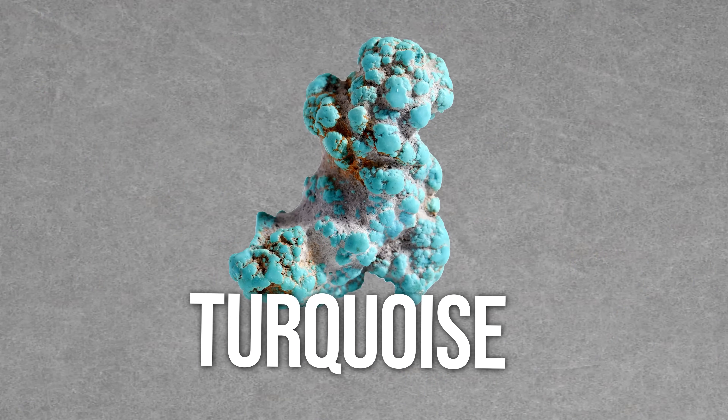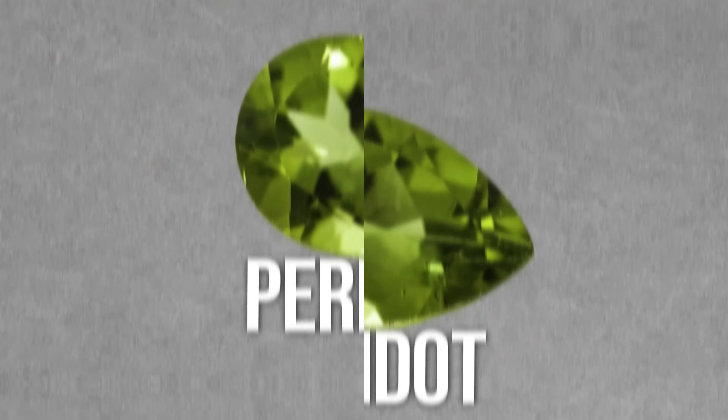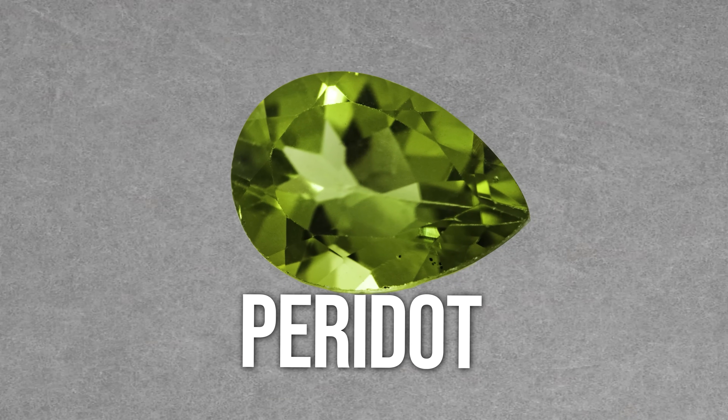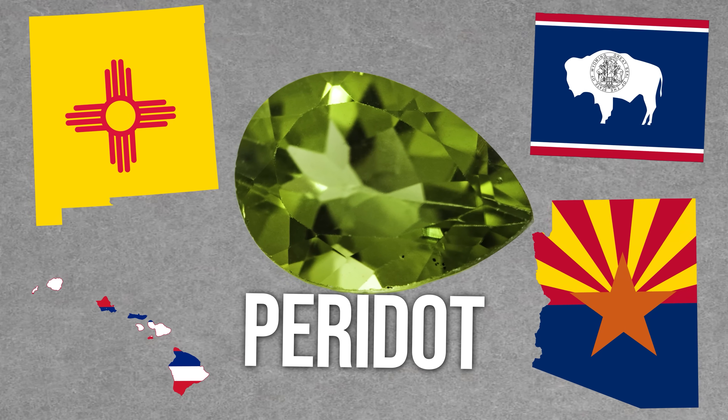Turquoise, with its standout blue color, can be found in New Mexico, Colorado, Arizona, and Nevada. Lastly, peridot — and with this one you're probably likely to find small pieces instead of big ones — is most likely to be found in Hawaii, Arizona, New Mexico, and Wyoming.